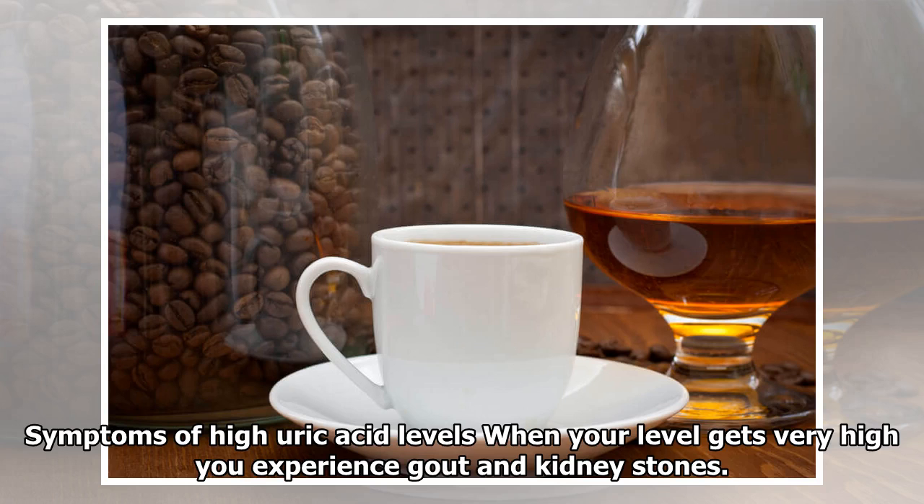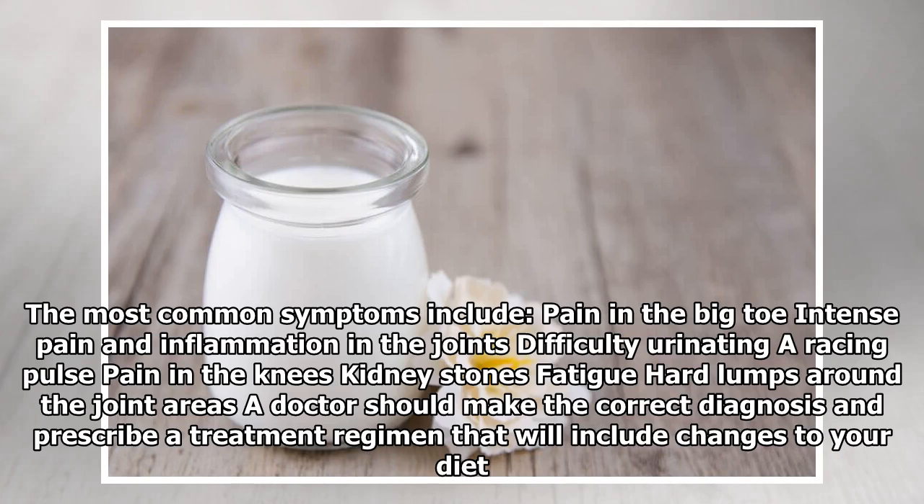Symptoms of high uric acid levels: When your level gets very high, you experience gout and kidney stones. The most common symptoms include pain in the big toe, intense pain and inflammation in the joints, difficulty urinating, a racing pulse, pain in the knees, kidney stones, fatigue, and lumps around the joint areas. A doctor should make the correct diagnosis and prescribe a treatment regimen that will include changes to your diet.